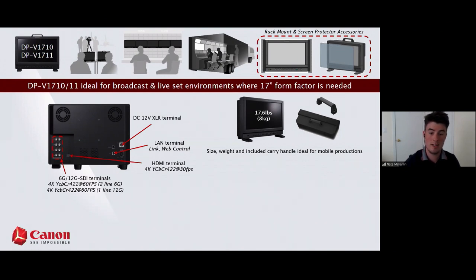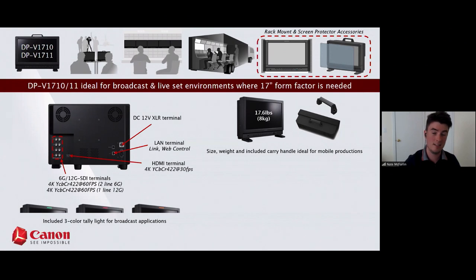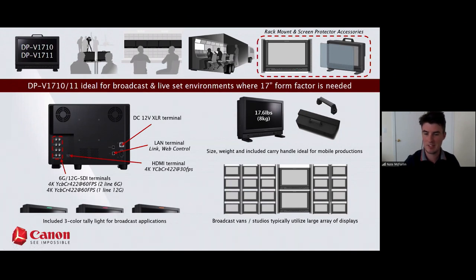We also support an HDMI terminal that does 4K at 30 FPS, 4:2:2. The LAN terminal is for system link — linking one display to others to change settings simultaneously — and for interfacing with our web control GUI, which allows complete control of the display via Ethernet on a PC or laptop. There's also a DC 12-volt XLR terminal for remote power, plus standard AC power. The 17 also comes with a tally light system focused on the broadcast market, matching the color scheme of your cameras.